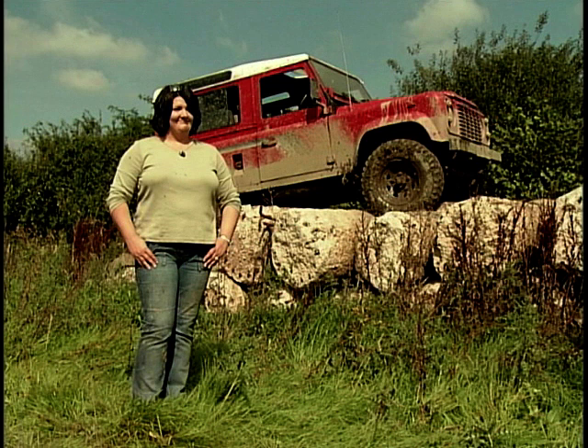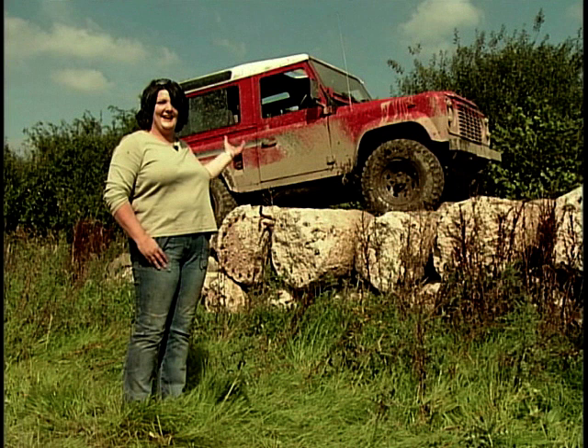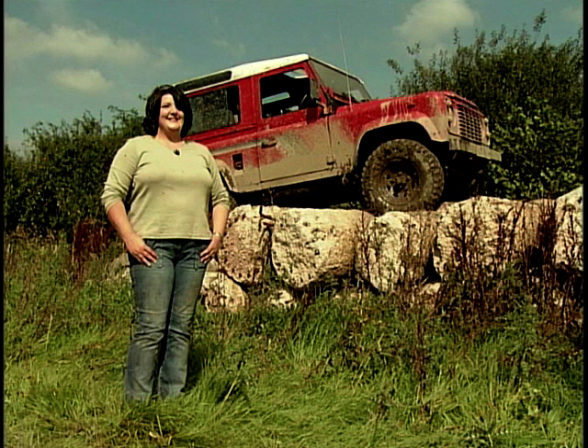Why Land Rover? Look what it does! It's fantastic, it's fun, the family enjoy it, it's powerful, it's exciting, it's challenging — and I like breaking them so we can fix them again.